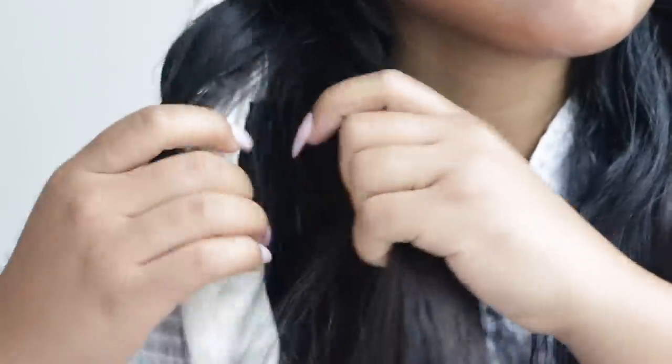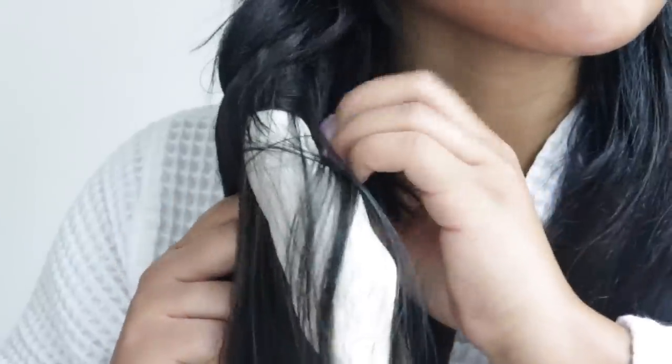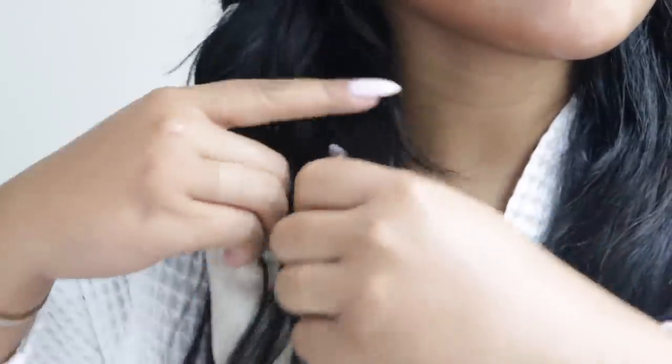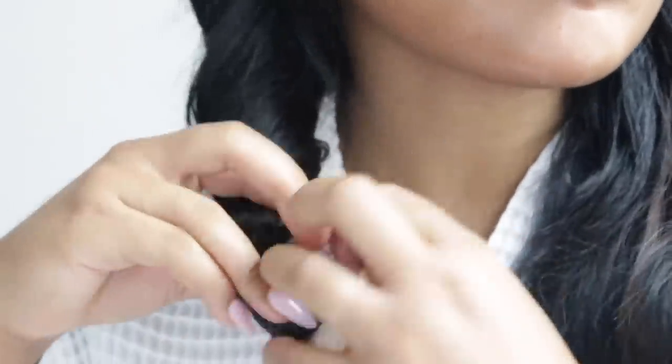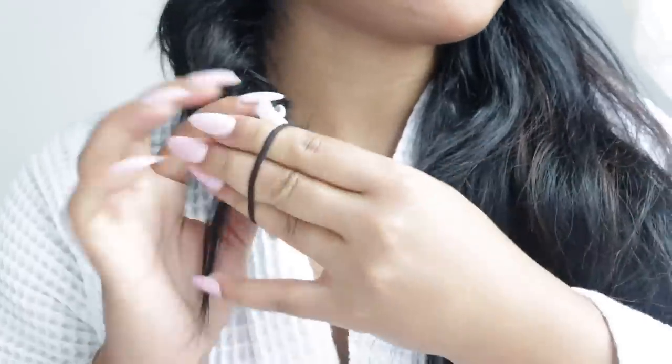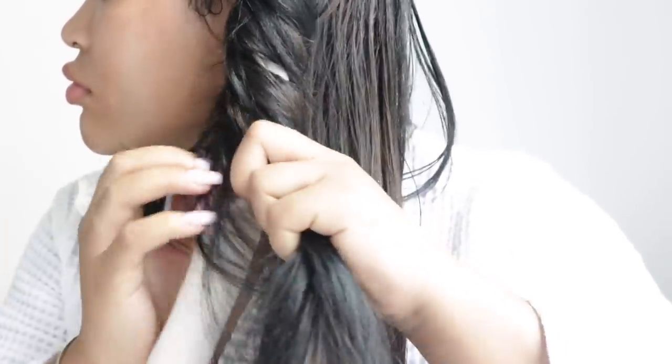These next products are life-changing for me because one — I don't like curling my hair, and two — I don't need to be putting heat on my hair. So these are heatless curler alternatives. The first one is a rod — I was gifted this by my hair stylist but it's also found on Amazon. You just wrap your hair around it and clip it to secure the rod so you can wrap your hair around it.